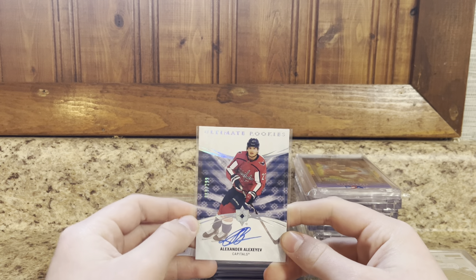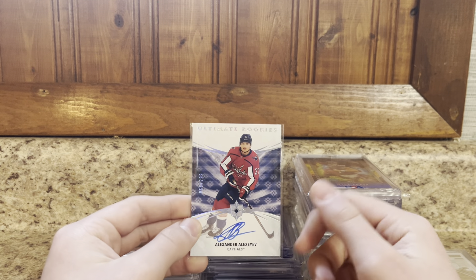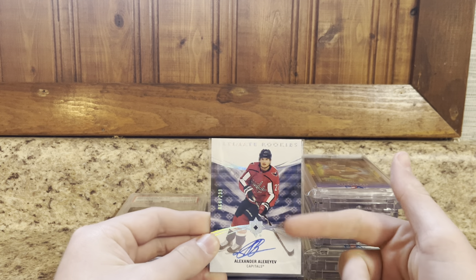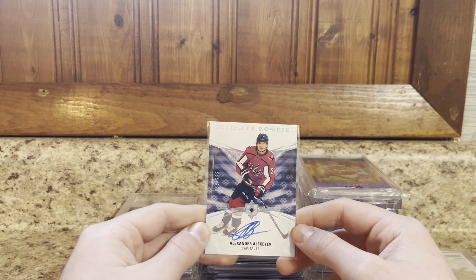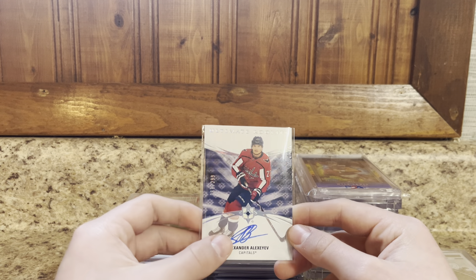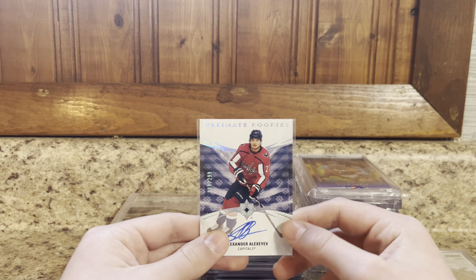Next — this is one many of you don't know about. I am a hockey fan, so I don't buy or collect a whole lot of hockey, but when I do it's typically capital stuff like this for cheap — active players I can PC. Nice Alexander Alexia auto out of Ultimate, numbered to 299 on-card. Picked this up for $5 out of a value box. Pretty cool one for my PC.